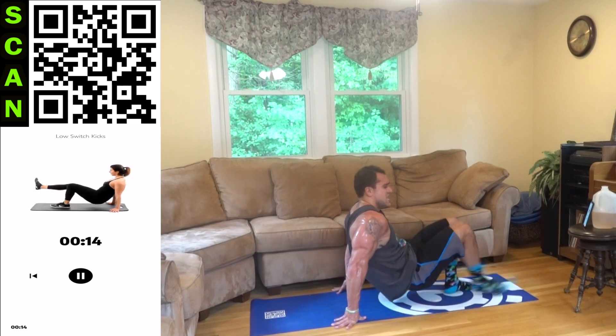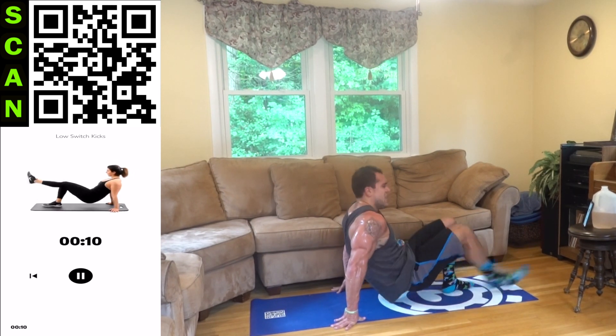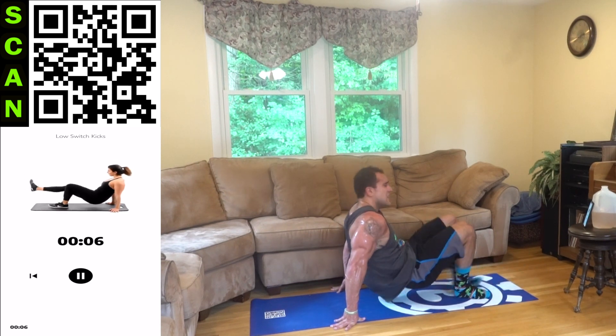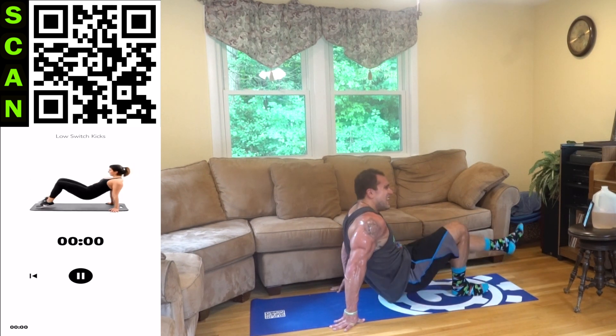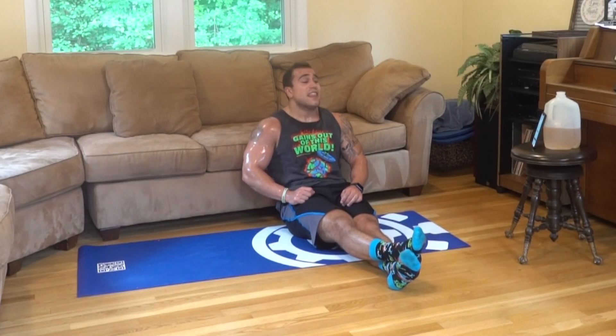Fifteen more seconds. Let's go. How bad do you want it? Come on. Five more seconds — we're almost there. Three, two, one. Aliens, you did it! Day 11 is accomplished. That next level of intensity, the first workout of it — done with. Way to go.